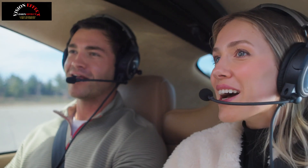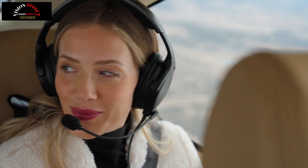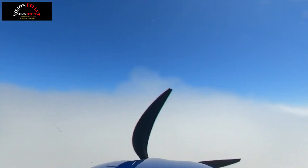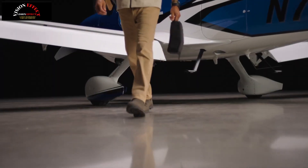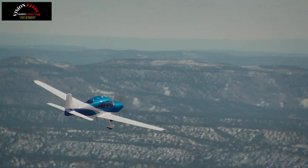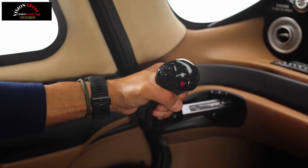But pilots are human. What if it's not their day? What if they're under the weather? What if, for some reason, they just can't? Well, in the Cirrus SR series, in the rare case a pilot is ever unable, now passengers can land the plane.